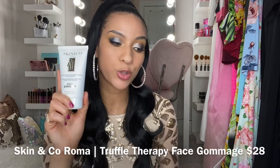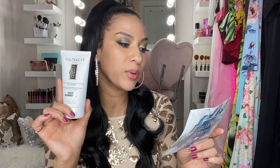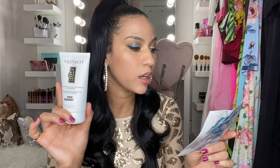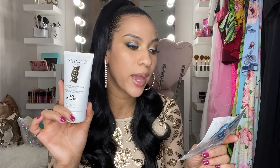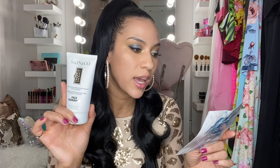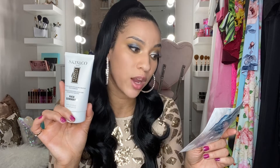The next product is also a skincare item — by Skin and Co Roma, it's a Truffle Therapy Face Gommage, a delicate exfoliating cream with rich texture and soothing fragrance. It combines Mediterranean lifestyle and Italian spa luxury, featuring sweet almond oil, gentle apricot seed powder, and black winter truffle extract, which has a high concentration of superoxide — a powerful free radical scavenger that reduces signs of aging. It retails for $28 and I'm excited to try it.